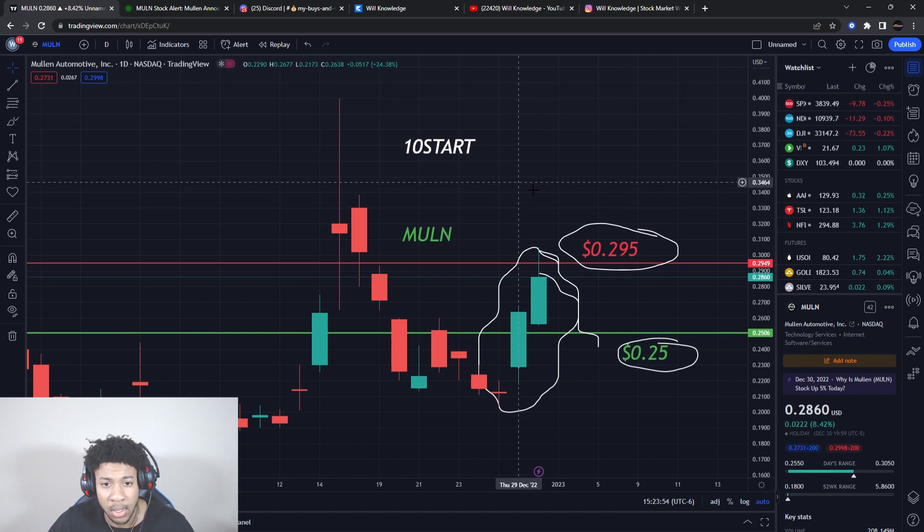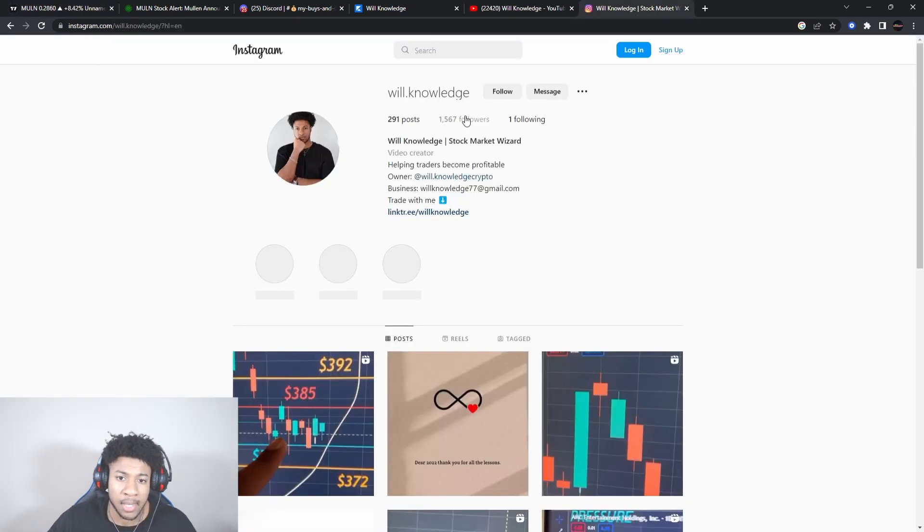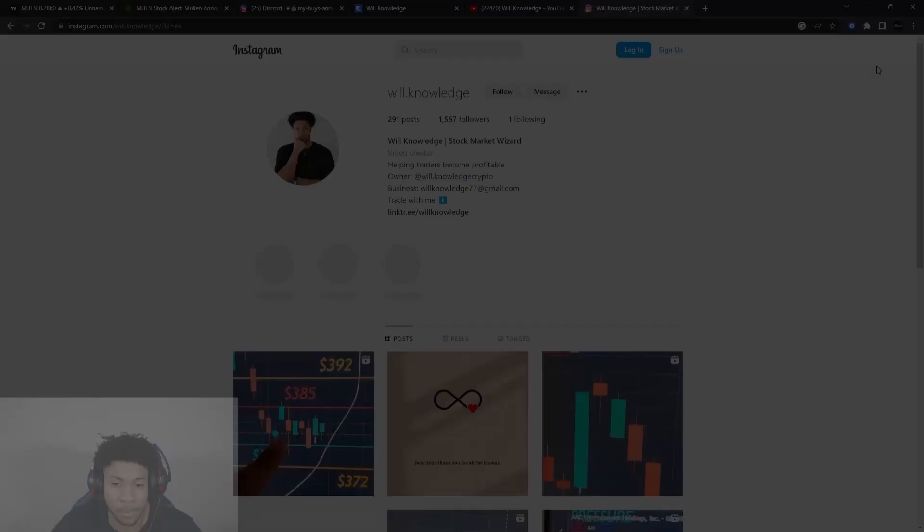Join the team — link is in the description — to get all my buys and sells and learn how to trade. Follow me on Instagram at will.knowledge — make sure it's spelled correctly, as there are fake accounts. I have around 1,500 followers — anything other than that is not me. I would never message you on Instagram. Everything in this video is for educational purposes only, so do not trade anything based solely on what you see or hear here.